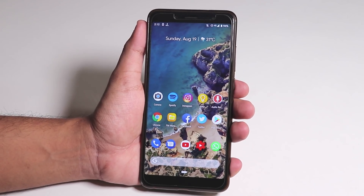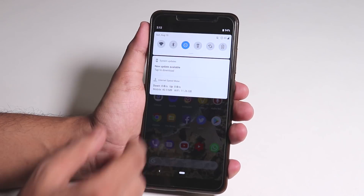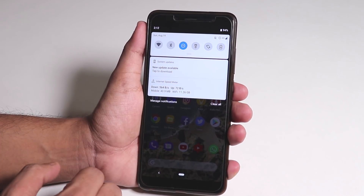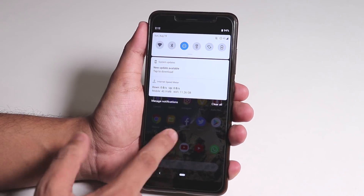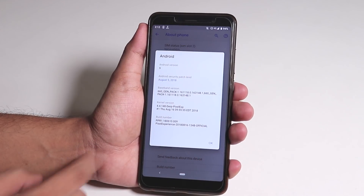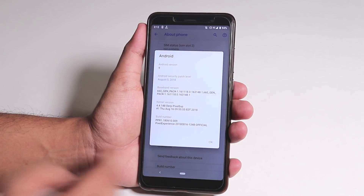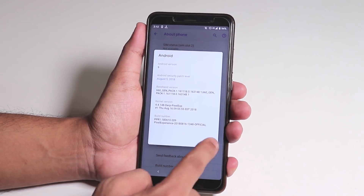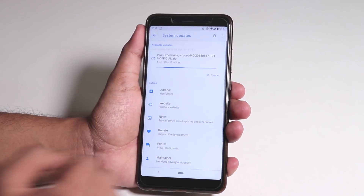As you guys know, I was on the Pixel Experience 9.0 first build on the Redmi Note 5 Pro. As you can see, I just received the software update — it says new update available. If I go to Settings and About Phone, you can see the build I am on is the 16th August 2018 build, and I'm going to download the 17th August build by going into System Updates.